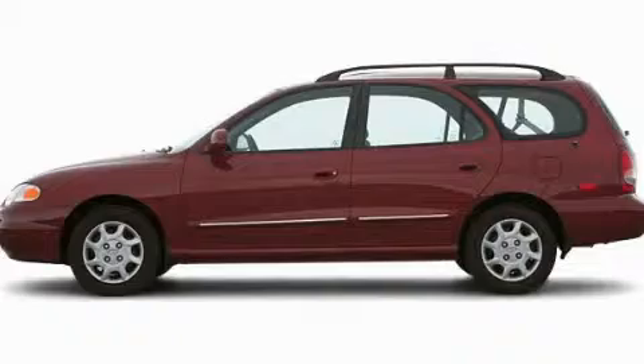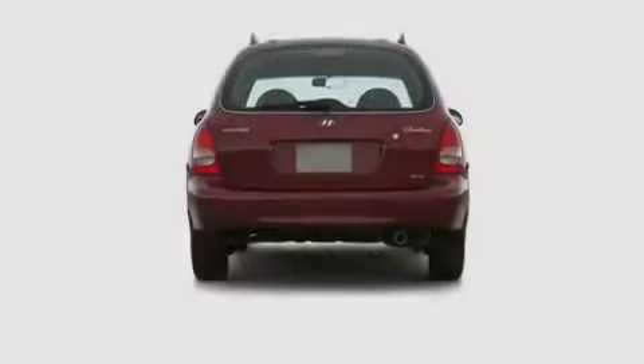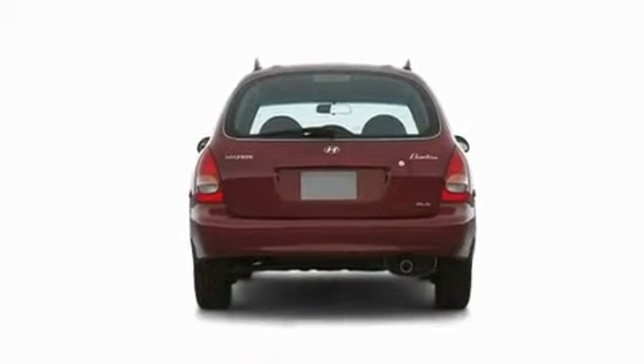This is a 2000 Hyundai Elantra. Its top features include a rear window defroster, a rear window wiper, roof rails, dual airbags, and power windows.